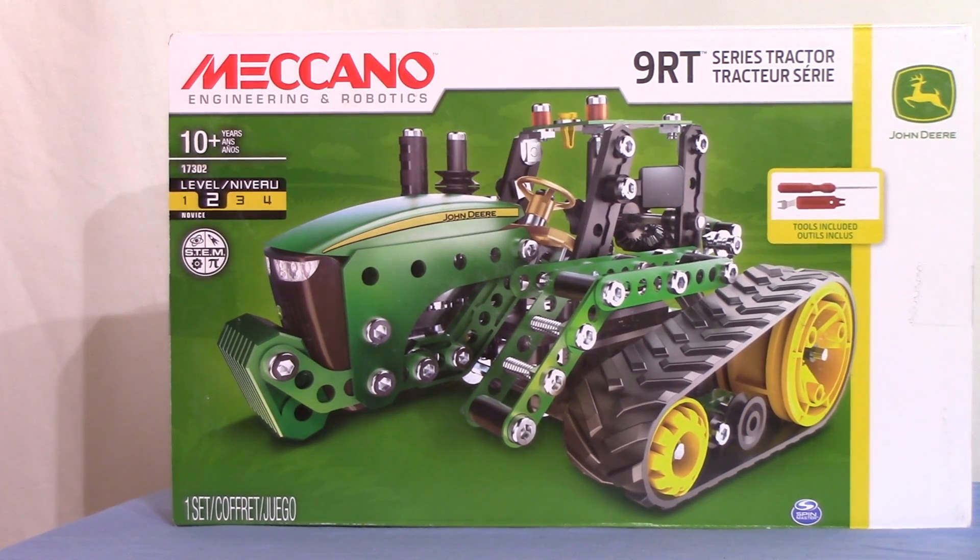This is the Meccano Engineering and Robotics John Deere 9RT Series Tractor. As far as I can tell, at least at present — and it's now late December 2017 — these are not available in the UK; certainly I can't find them myself. There's this one and there's an F-18 fighter jet as well, which we'll come to soon.